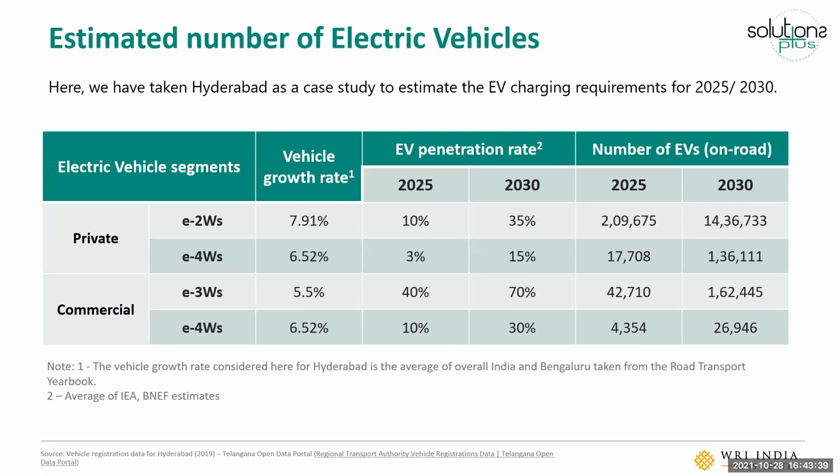We've divided these into four different vehicular segments: electric two-wheelers and private electric cars, passenger auto-rickshaws, and commercial taxis. We haven't focused on heavy vehicles, as electric buses in a city often have their own routes and networks and their charging infrastructure would be planned separately. We took a vehicular growth rate based on past compounded annual growth rates, projected it into the future, understood what the EV penetration rate might be by 2025 and 2030, and then aggregated how many EVs would be on the road by those years.